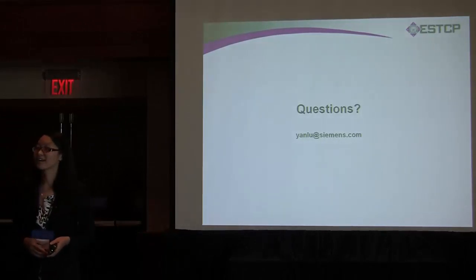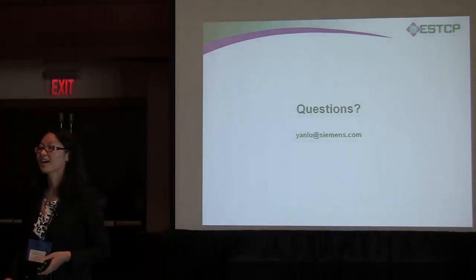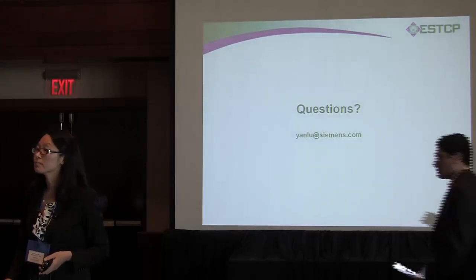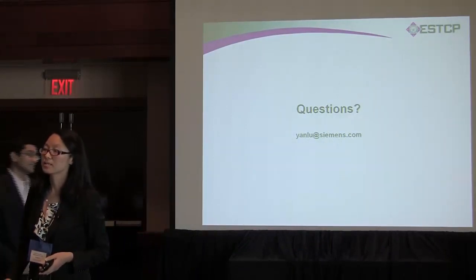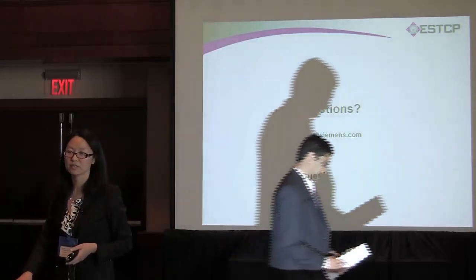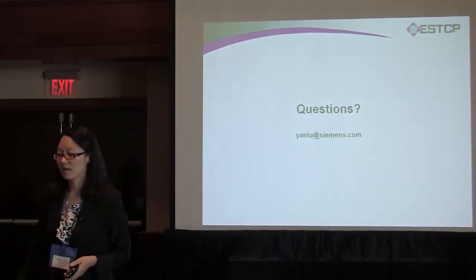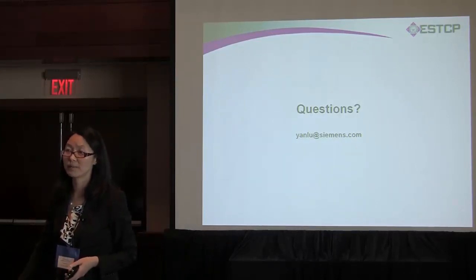Q&A: In your modeling, do you take into consideration that certain sources of energy have rates that go up and down? Yes, this is considered. Even different frequencies of electricity and different rate structures are also considered. We also want to do short-term operations recommendations as another problem.